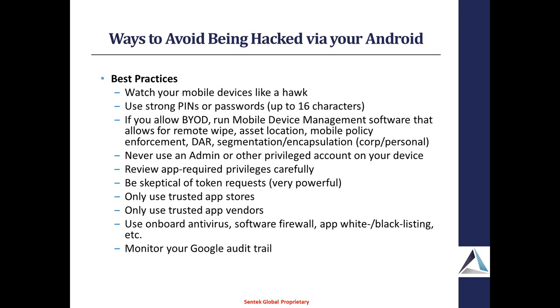Even if an app is coming off a trusted store, that doesn't necessarily mean anything. Monitor your Google audit trail internally. There actually is an audit trail where you can see what devices have been accessing your account and where, at what time. Definitely monitor that closely.